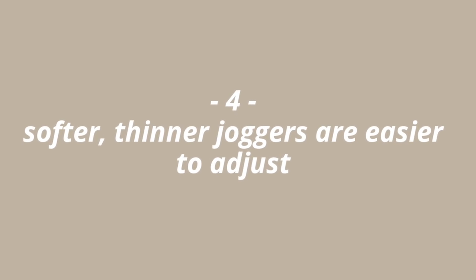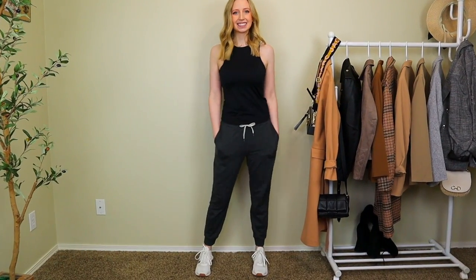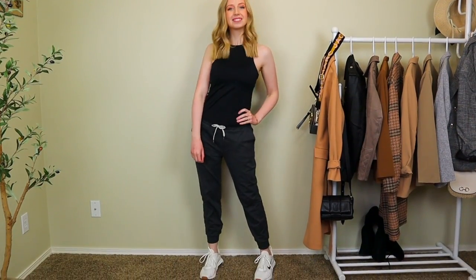Tip number four is about joggers. The poofier the jogger, the harder it's going to be to fit on your body. Unless you're very tall with really long legs, if you're on the shorter or average side with long legs, a lot of extra fabric will bunch up at the bottom when you try to make them lower rise. Go for a thinner fabric and slimmer leg — you'll be able to move it around your body a lot easier. I got a pair of Vuori joggers for Christmas and they fit me so well — they're slightly cropped, which works great.